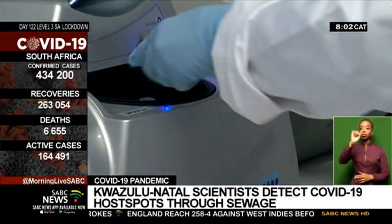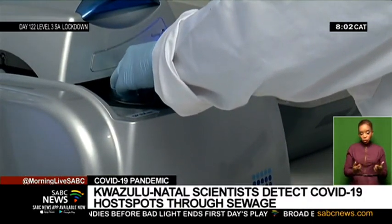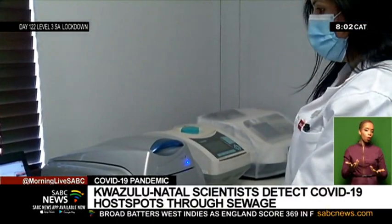What we're hoping to do is, when it's rolled out nationally, is be able to coordinate our resources better. So if we can identify community hotspots for the COVID-19 pandemic, we can then relay that information to the Department of Health, who could then potentially send healthcare workers into that particular community.